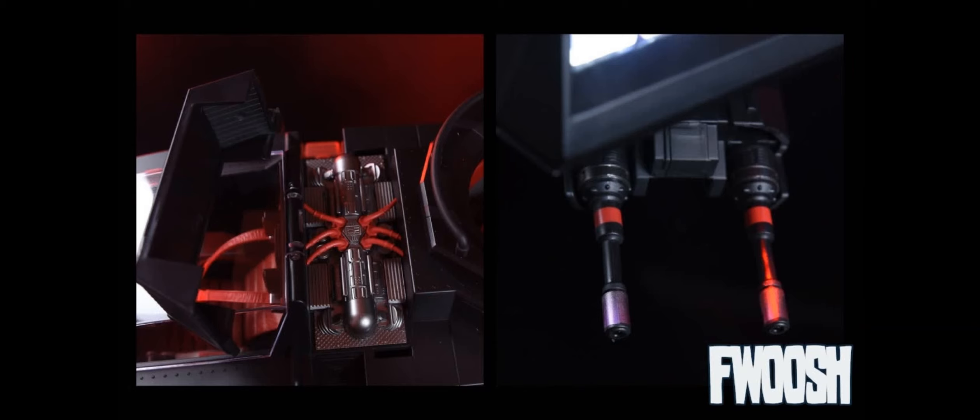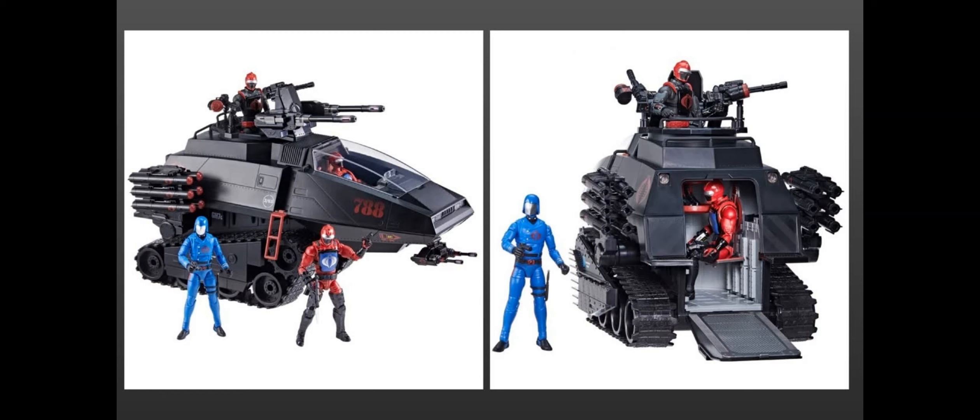Big shout out to the Fuosh webpage for some of these pictures. As you can see, there are some great features — the shroud pops off so you can see the engine area. One of the other unlocks was the chin cannon for the HISS tank gunner, which just pops onto the front and can rotate up and down with nice articulation. It does have blast ports for blast effects too.